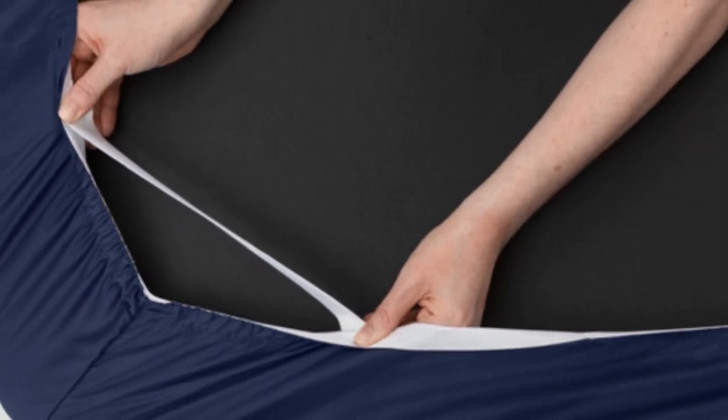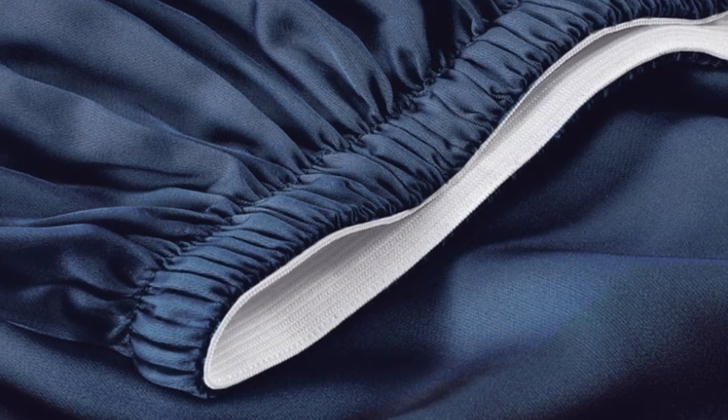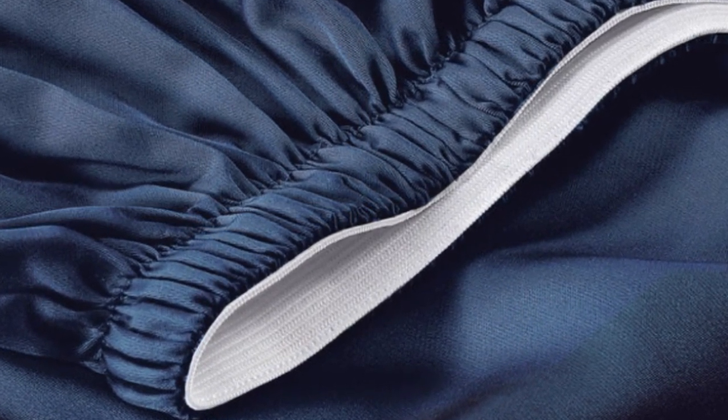A silky sateen weave enhances the buttery-smooth Tencel fabric. Six sizes are available, all corresponding with standard mattress dimensions. Twin and twin XL sizes include a flat sheet, fitted sheet, and single pillowcase, while larger sizes feature these elements plus an additional pillowcase. The fitted sheet's pocket depth makes the set compatible with any mattress up to 16 inches thick. Saijo also offers options to save money — forgoing the flat sheet can reduce the cost by as much as $70.